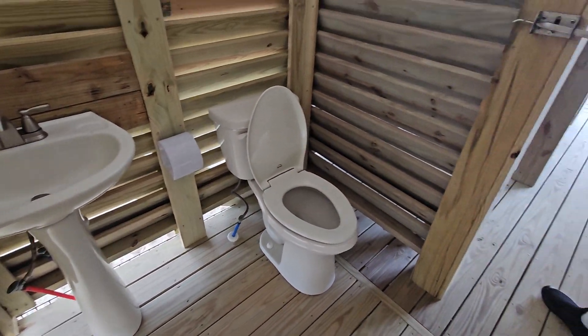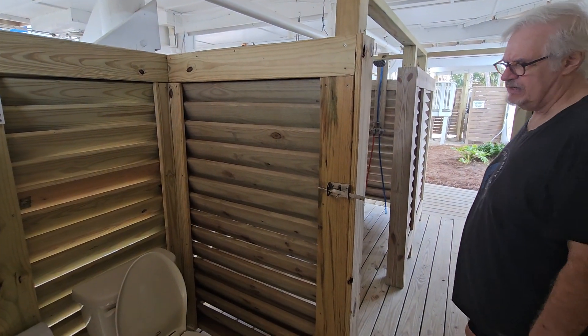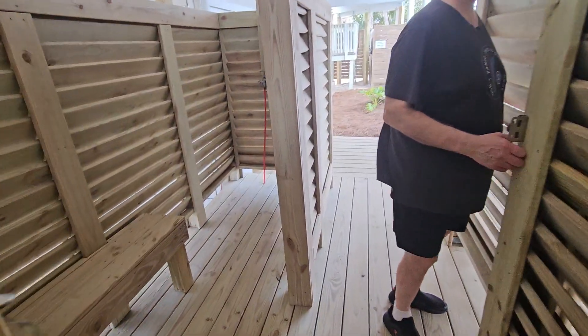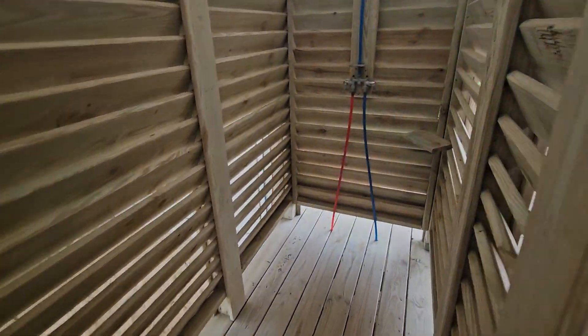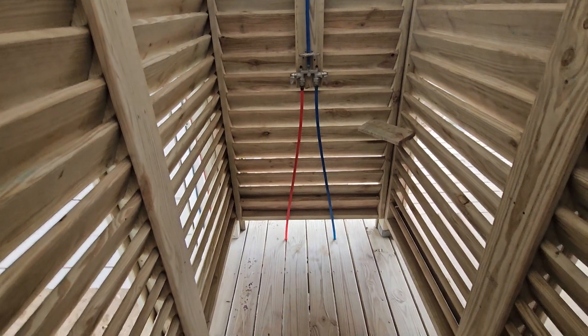So you get out of the pool and you need to go to the bathroom, or you just don't even have to go back in the house. Come in here, wash your hands. Super, super convenient. I like how it's coated red and blue for hot and cold. Yeah, we got the hot and cold, man. There's no skimping.